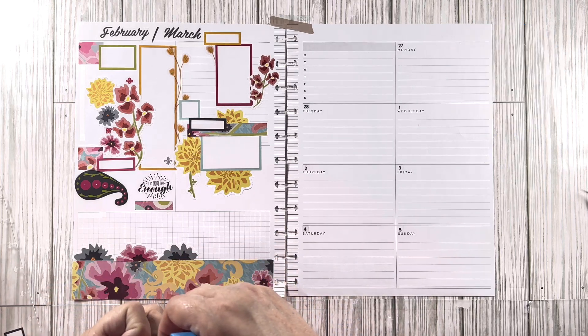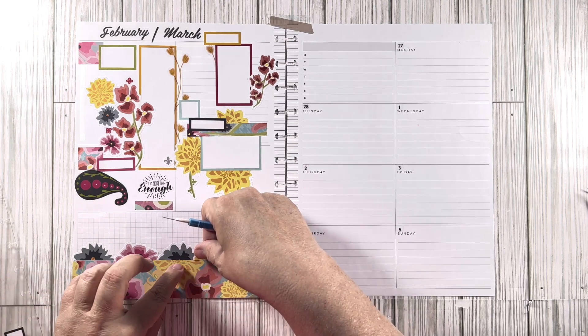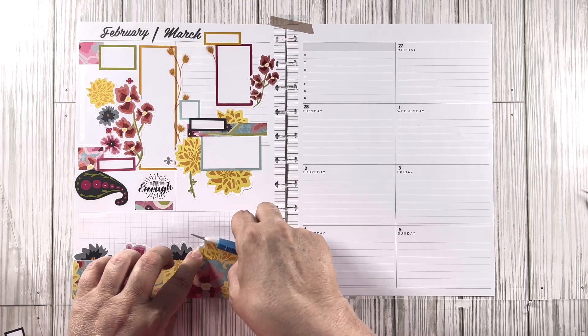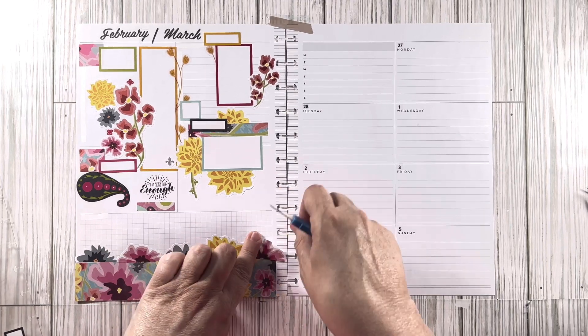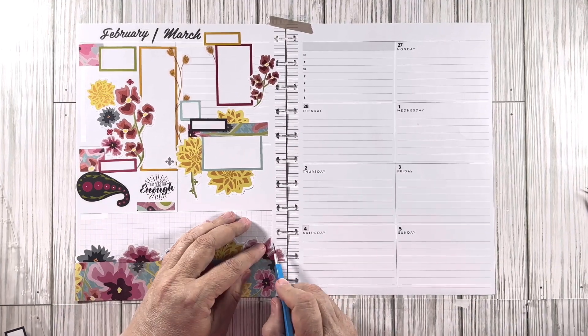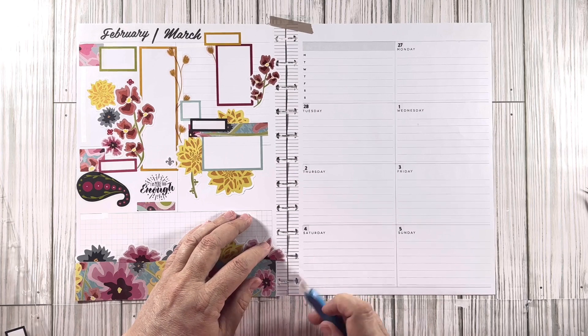I sort of tore that right there just a little bit, and I think I'm just going to try to pull that off. We'll just overlap just a little. I know these stickers are sticky — I guess they're supposed to be because they're stickers. Now I'm going to cut this just because I think it's going to look completely weird if it overlaps.